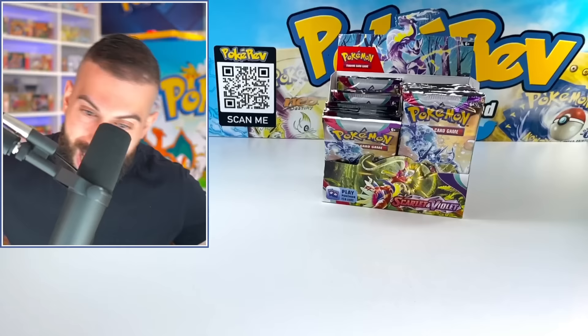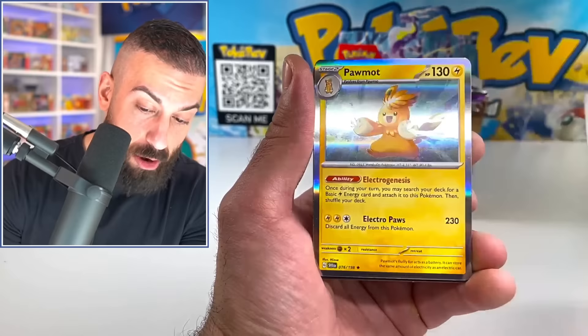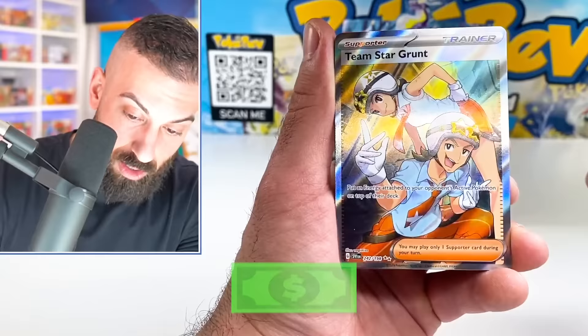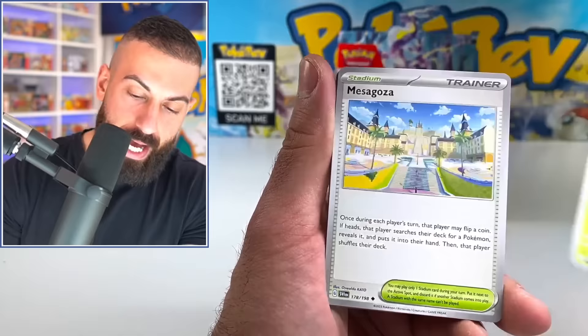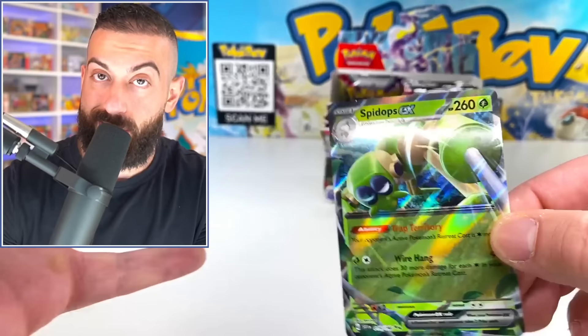I haven't opened a whole booster box of Sword and Shield base set in a long time, so I'm nervous to see how the pulls compare. Can it keep up? Do the top pulls even have comparable value to Scarlet and Violet base set? We got a Team Star Grunt — that's the two silver star rarity. I think we've got maybe twelve dollars in value so far counting just the big pulls. Regular EXes are pulling at about one in every four packs — very easy to pull.